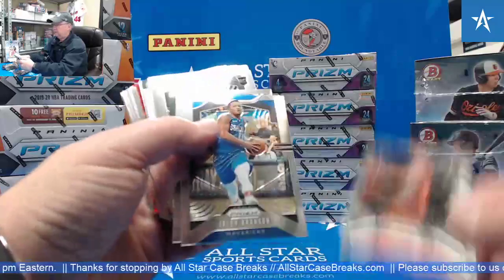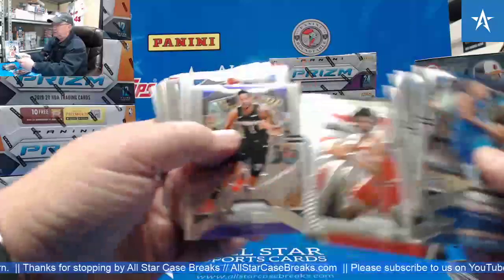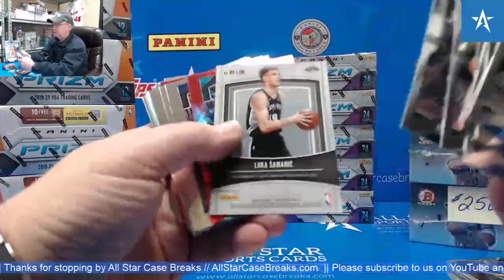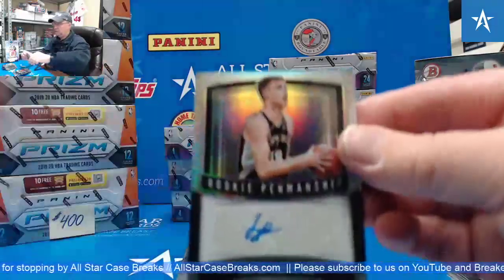Okafor. Akpala. Luca Rookie. Penmanship Auto.